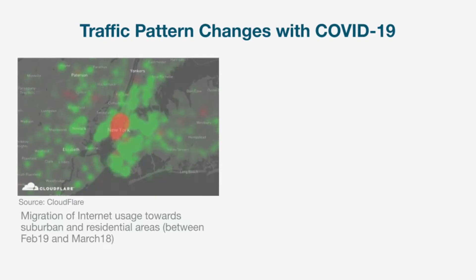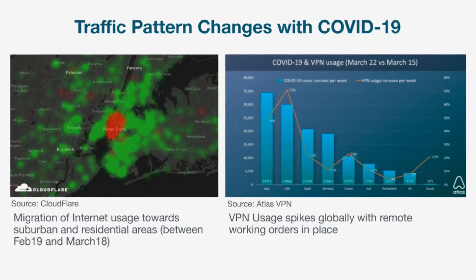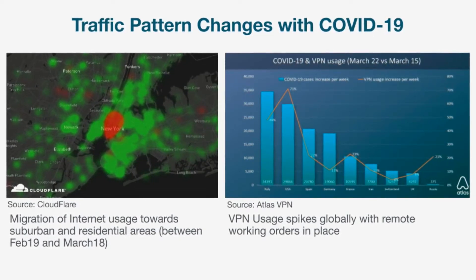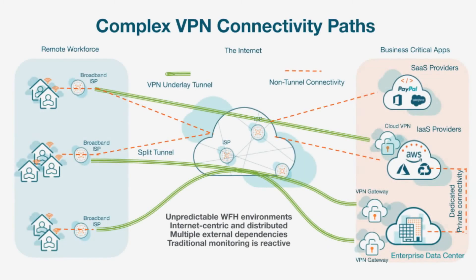With the rise in remote working trends, VPNs have become critical to the enterprise when connecting remote employees to mission-critical SaaS and internal applications. Any disruption to the VPN service can cripple your remote workforce and hamper employee productivity. As an IT team responsible for delivering superior digital experiences to your employees, you are tasked with managing every component that can impact experience, including VPNs.